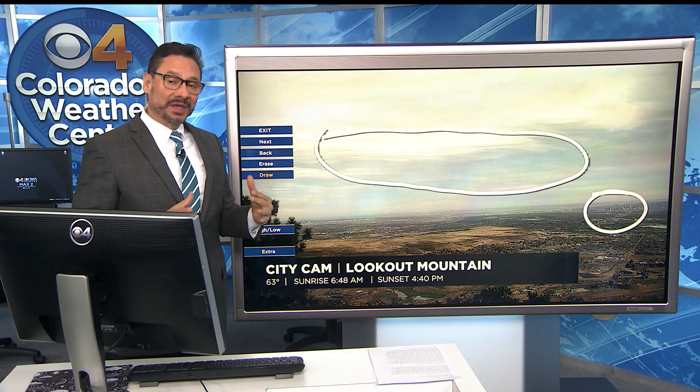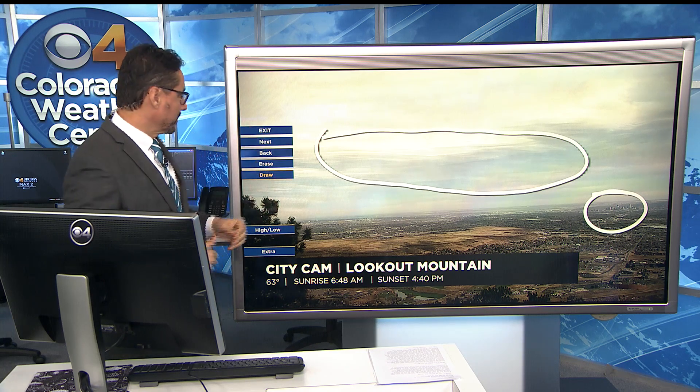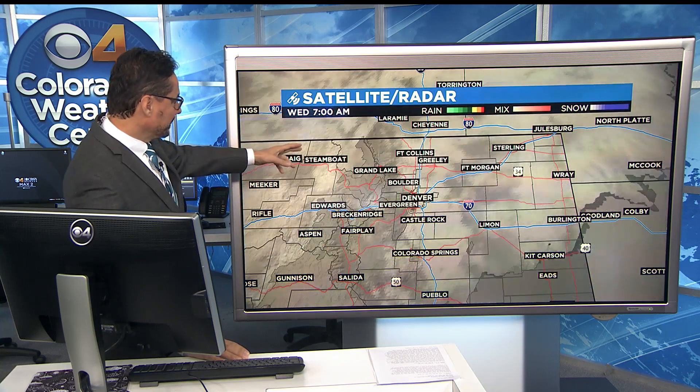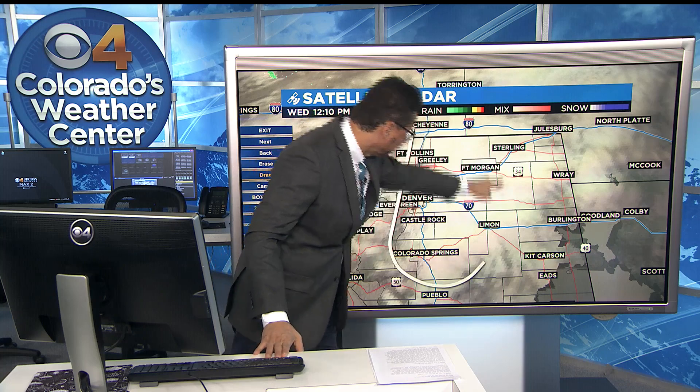We're warm now. I think if we didn't have these clouds around here today, we would be shooting up near record territory as far as the temperatures go. But take a look at this — you can see where that mountain wave cloud is right along the front range and urban corridor.